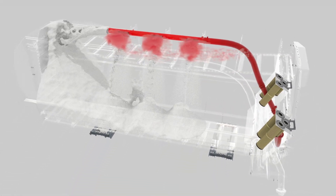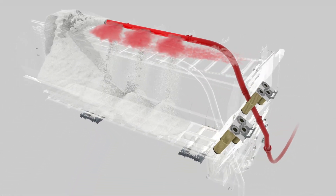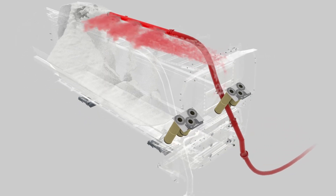The optional dust separation filter features a self-cleaning function and 6 internal filter cartridges to ensure that the filling process is dust free.